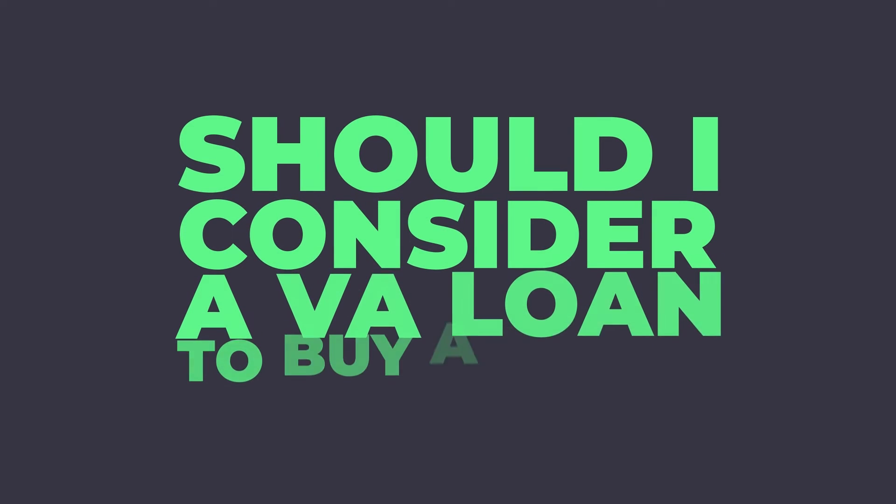Should I consider a VA loan to buy a home? VA loans are attractive for many service members and their families, as the no down payment requirement removes a big hurdle for first-time homebuyers. They also can be great for repeat buyers, as VA loans are a lifelong benefit. As always, it's important to do your research and compare VA loans with other loan programs to make sure that you're getting the best deal and the right loan for you. We hope this video helps you make an informed decision. Thanks for watching!